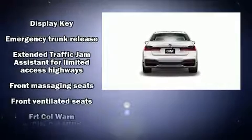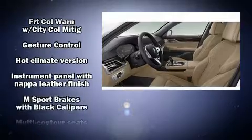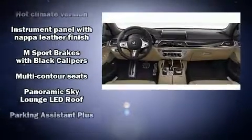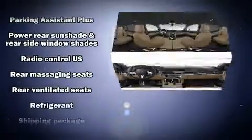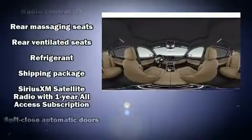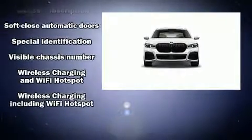BMW ensures the safety and security of its passengers with equipment such as head curtain airbags, ignition disabling, and four-wheel disc brakes with ABS. You'll never lose visibility with rain-sensing wipers, which activate automatically when the drops start to fall.